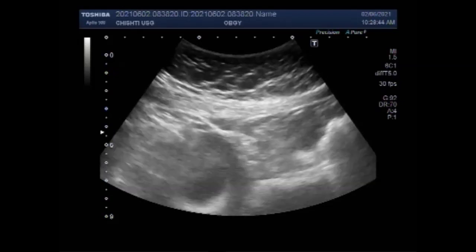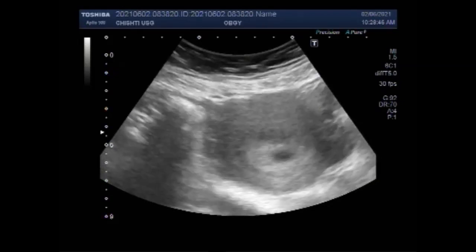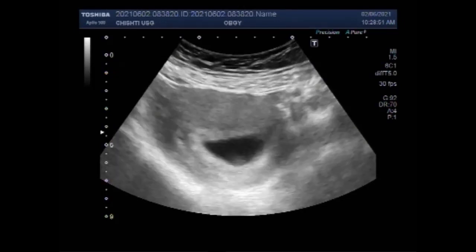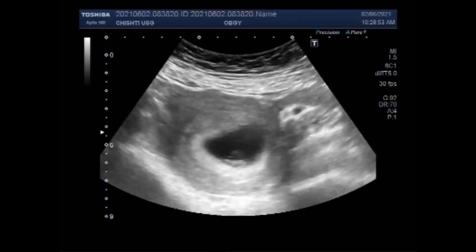At 7 weeks, a baby is little more than one third of an inch long — about one centimeter. That is about the size of a standard blueberry.